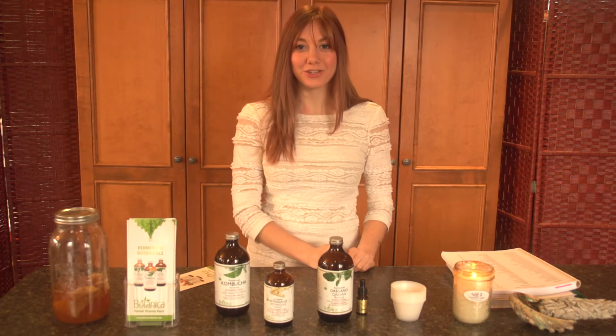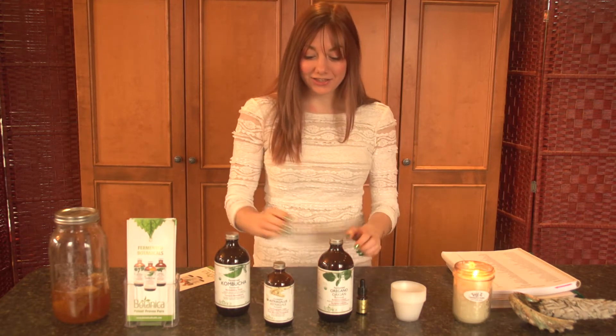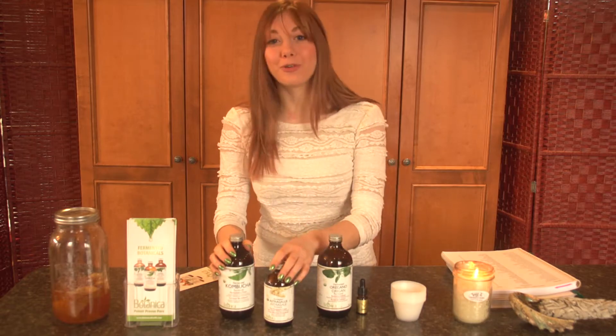Hi! I have some beautiful friends to share with you today. It is the collection of the Botanica herbal ferments.